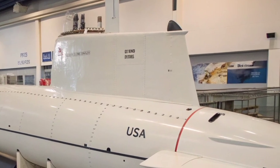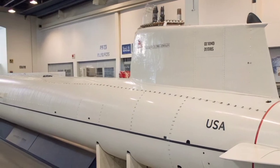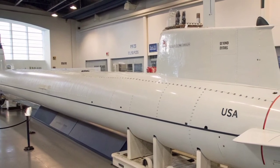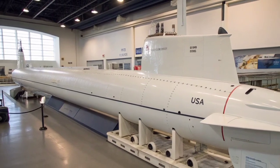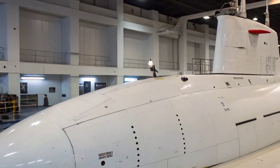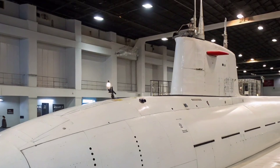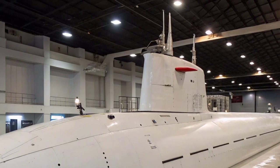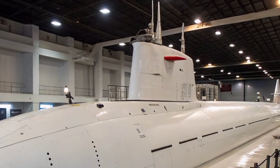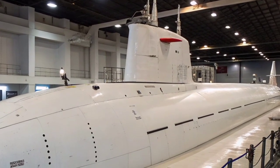Inside, the Seawolf-class is built for long missions with comfort and endurance in mind. The crew consists of about 140 highly trained sailors, including 14 officers. The living quarters, while still compact, are more advanced and spacious than those of earlier submarines. Every system is designed for efficiency and reliability during extended underwater operations. The submarine also features cutting-edge navigation and combat systems that integrate sensor data into a single tactical picture, giving commanders real-time control of every engagement.